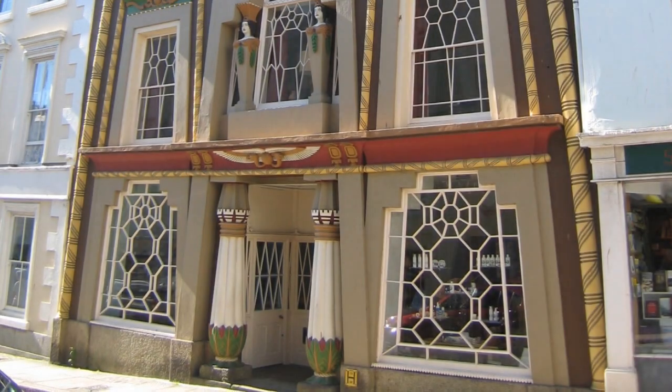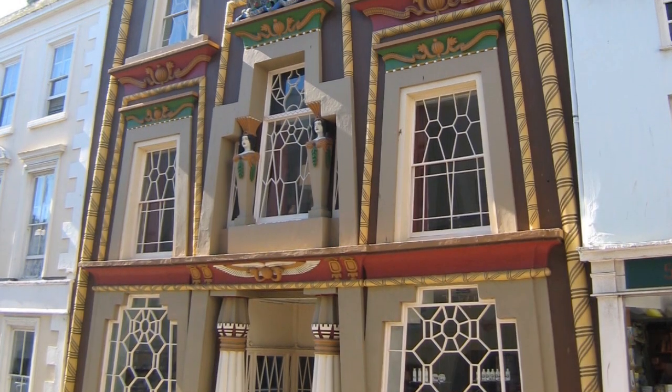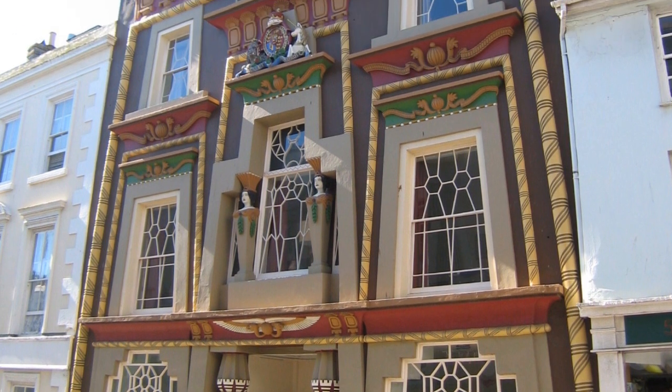The Egyptian House is an early 19th century building in Penzance in Cornwall. It has been in the Landmark Trust's care since 1968.